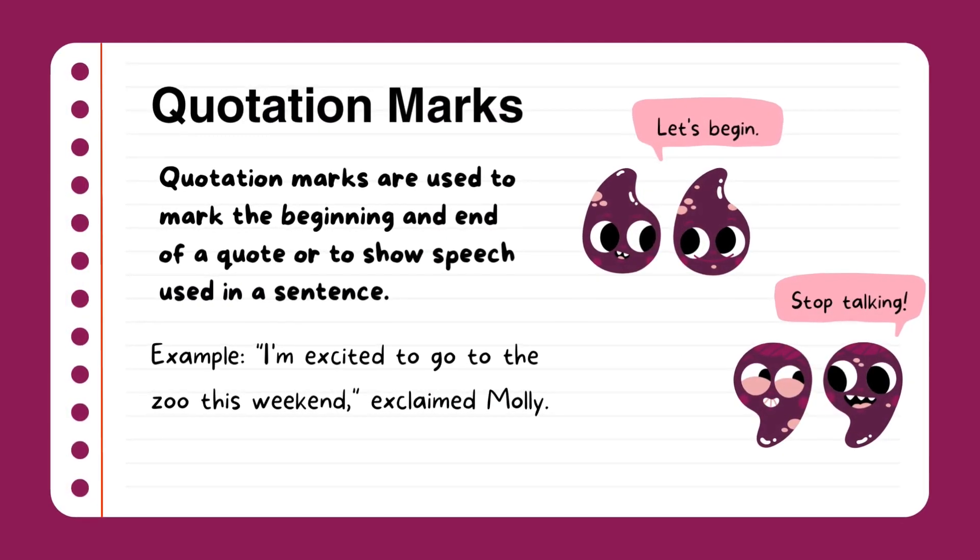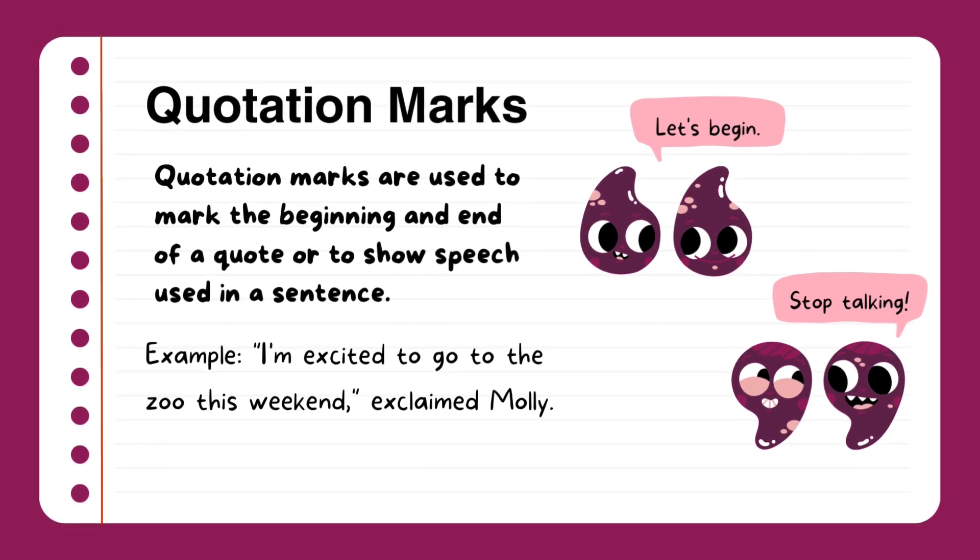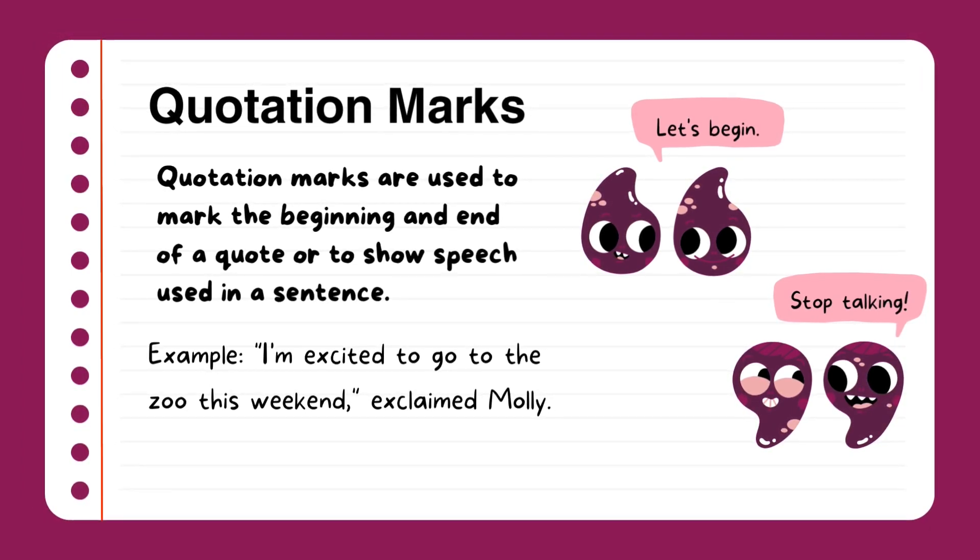Quotation marks. A quotation mark is used to mark the beginning and end of a quote or to show speech used in a sentence. Example: 'I'm excited to go to the zoo this weekend,' exclaimed Molly.